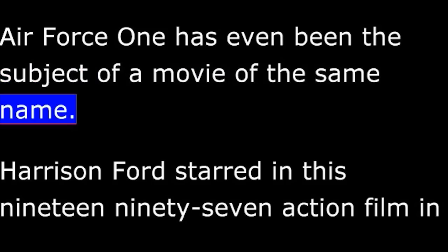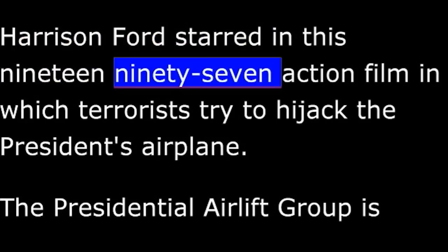Air Force One has even been the subject of a movie of the same name. Harrison Ford starred in this 1997 action film in which terrorists try to hijack the President's airplane.